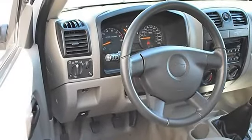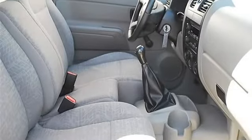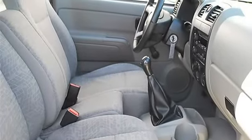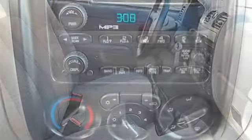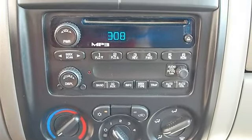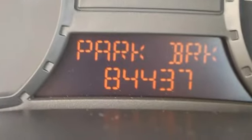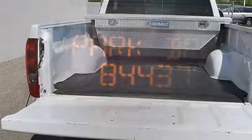Cloth split bench seat, cruise control, adjustable steering wheel, vehicle anti-theft system, AC, AM/FM stereo, auxiliary power outlet, passenger vanity mirror, driver airbag, passenger airbag, passenger airbag on/off switch, auto-on headlights, and daytime running lights.